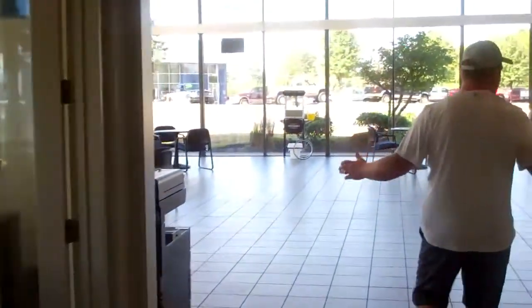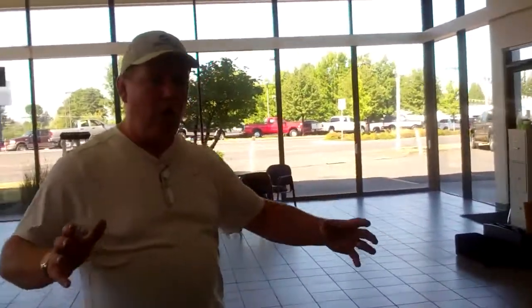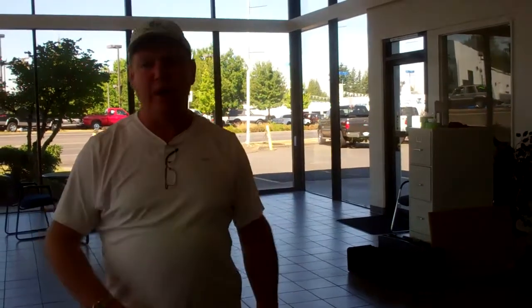We've got the showroom cleaned up. We're in the process of painting all these offices, and we've got all the extra furniture that we're going to sell at a garage sale on the 22nd of September in our Drive for Your School event. We're going to combine that with a huge garage sale. This place is coming along fabulous.